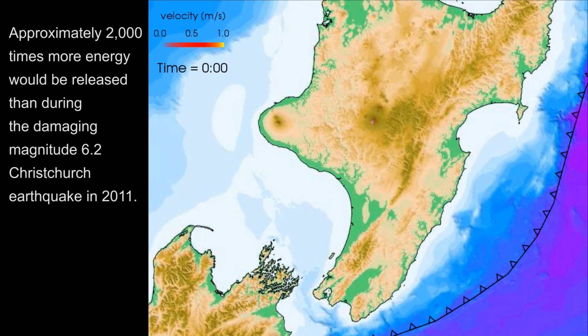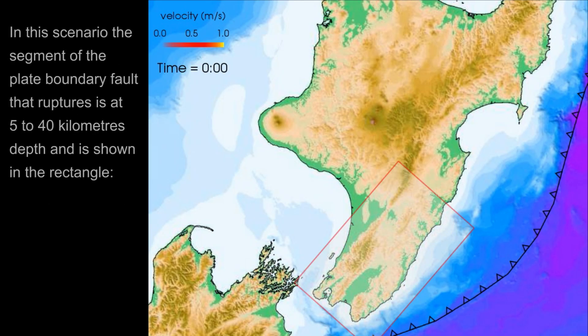Approximately 2,000 times more energy would be released than during the damaging magnitude 6.2 Christchurch earthquake in 2011. In this scenario, the segment of the Plate Boundary Fault that ruptures is at 5 to 40 km depth and is shown in the rectangle.